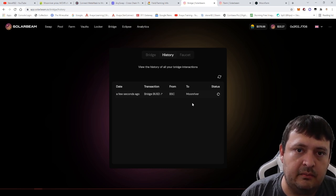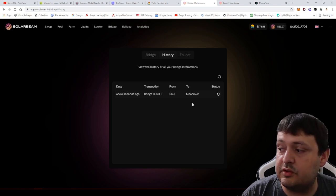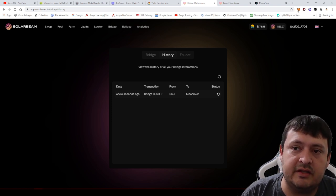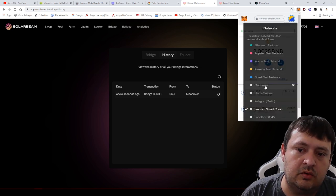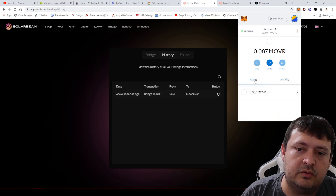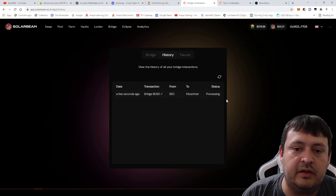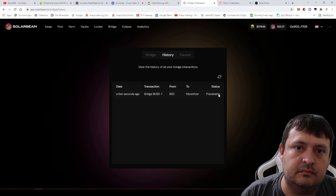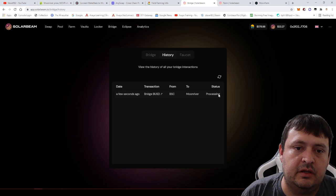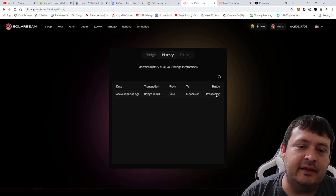I'll give credit to the projects on MoonRiver — they all seem to have bridges and they work well. The transaction was already done on the Binance side. We'll check the assets on MoonRiver. It's now showing 'processing,' which means one side is confirmed. I need to be a little more patient when doing bridges like this.